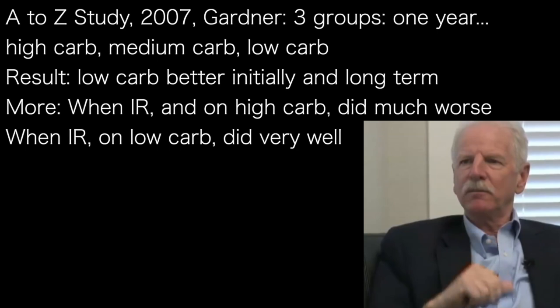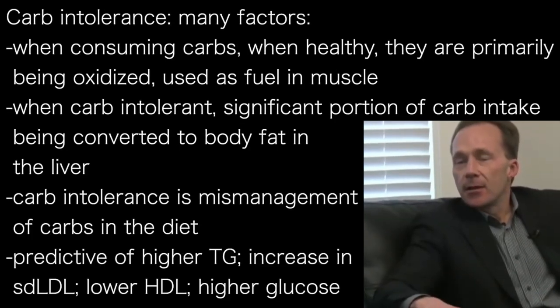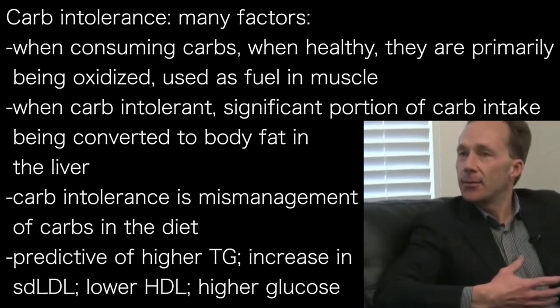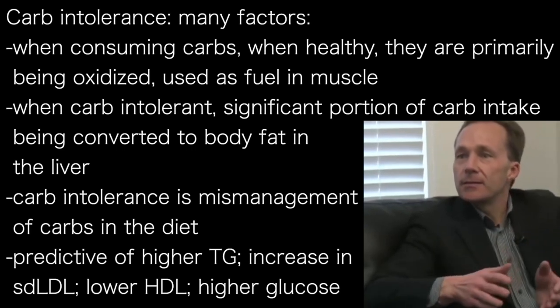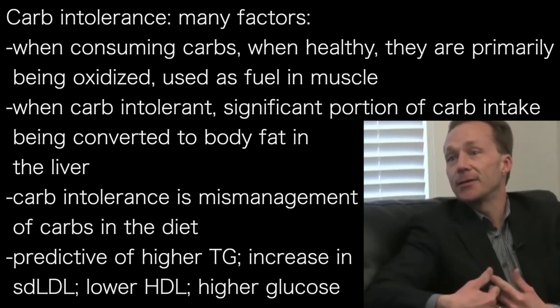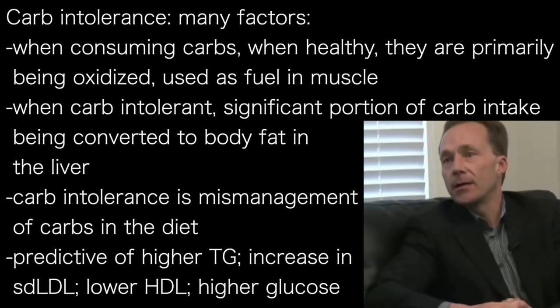That's the best current test we have available. There are many things that fold into what we consider carbohydrate intolerance, but fundamentally what's happening is: when you consume carbohydrate, if you're processing it in a healthy way, it's primarily being oxidized into carbon dioxide and water — used as fuel in muscle primarily. When you're carbohydrate intolerant, a significantly greater portion of the incoming dietary carbohydrate is actually being converted to fat in the liver.